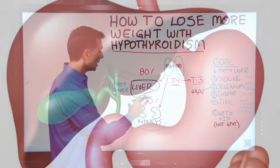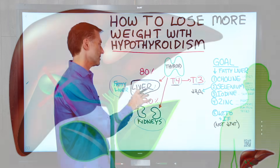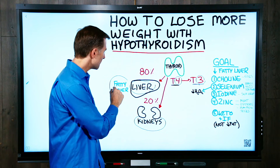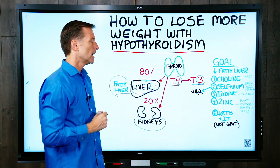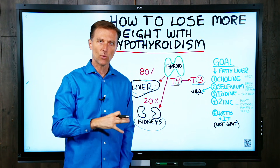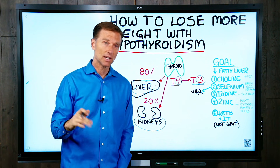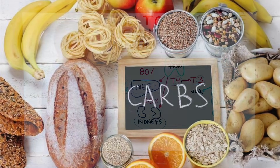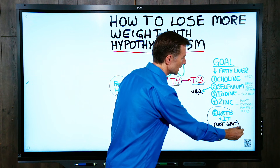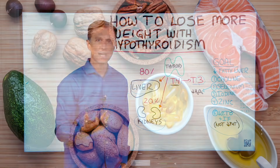It could also be a problem with your gallbladder, not having a gallbladder, cirrhosis, or inflammation and damage in the liver — but usually it's a fatty liver. You might think cutting fat from your diet will fix it, but that's not how it works. You want to cut the carbs, not the fat. That's why I recommend keto and intermittent fasting, and you don't want to start cutting down fat in your diet.